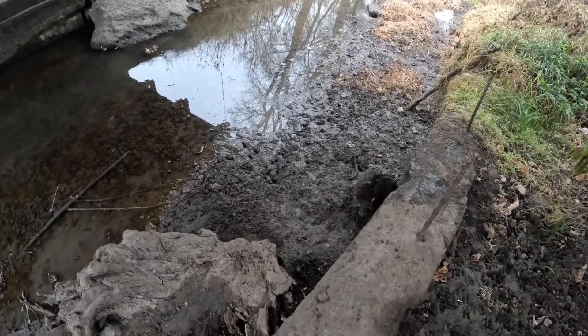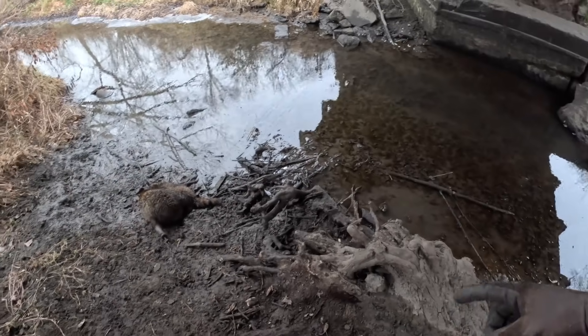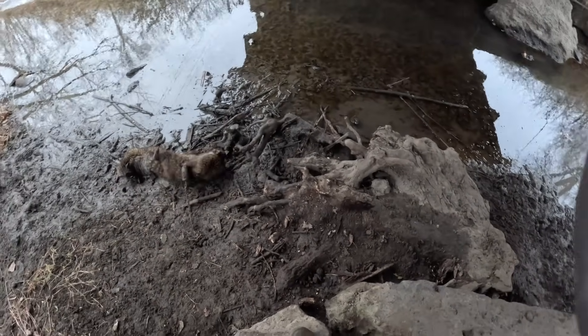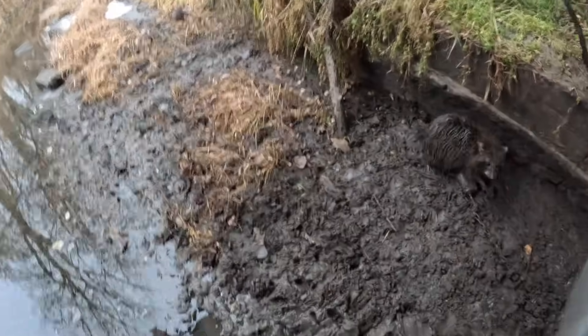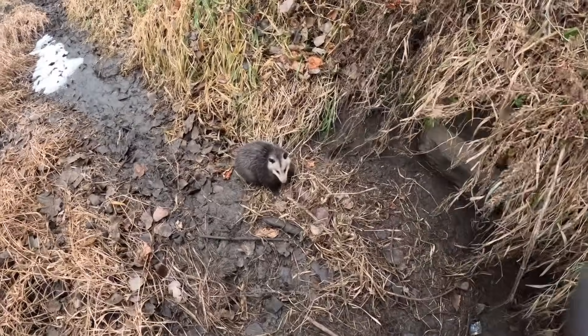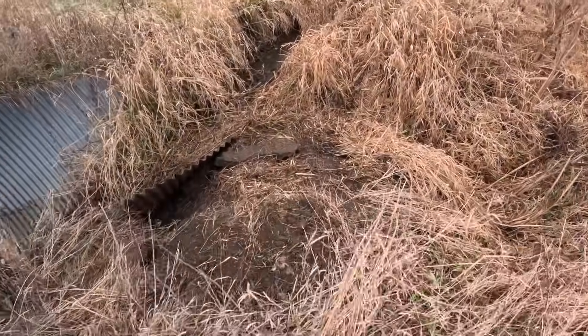Well, well, well — what do we got going on down here? One, two, three — three out of four at this spot, and those traps are an absolute mess. I'm gonna have to take some time and clean them up. Nice coon too — they're all big coons, just a little dirty. We'll wash them off before we take them up to the truck. Sorry guys, I misspoke — it's a quad. Can't forget old Mr. Possum!